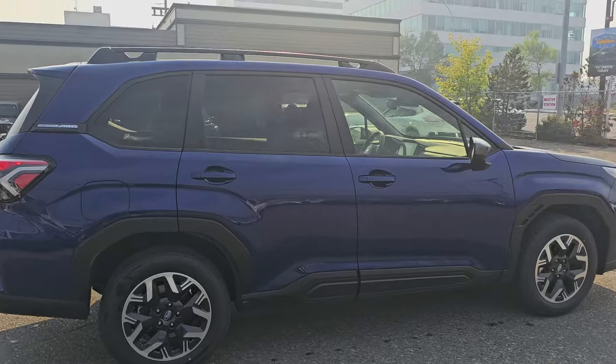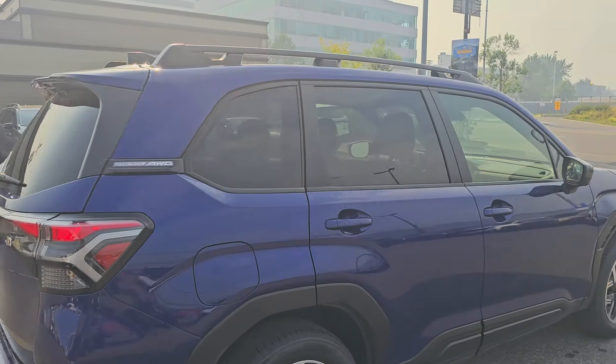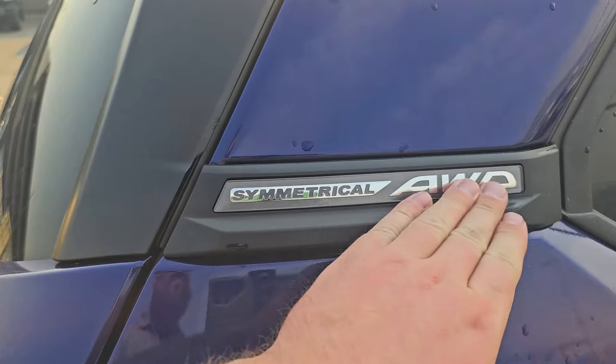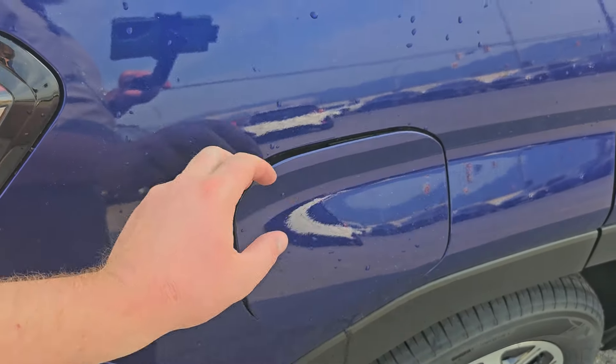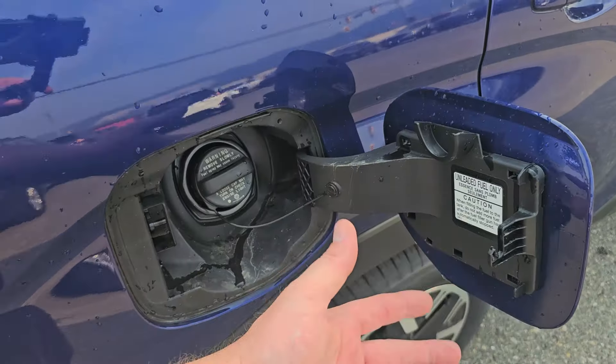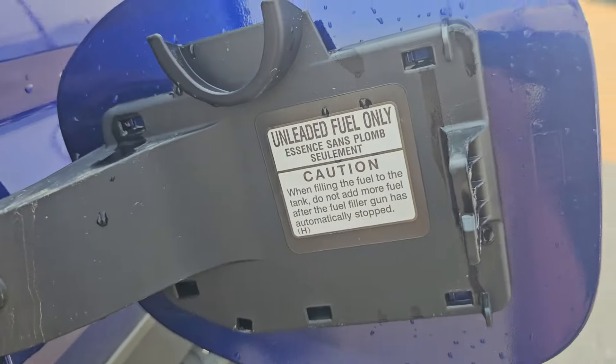We've got 8.7 inches of minimum ground clearance, which is more than your average half-ton pickup, and of course Subaru's full-time legendary symmetrical all-wheel drive. They've changed the location of the symmetrical all-wheel drive badge. The fuel door is on the rear passenger side — if the driver door is locked, it's locked; if unlocked, it's unlocked. Regular unleaded fuel.